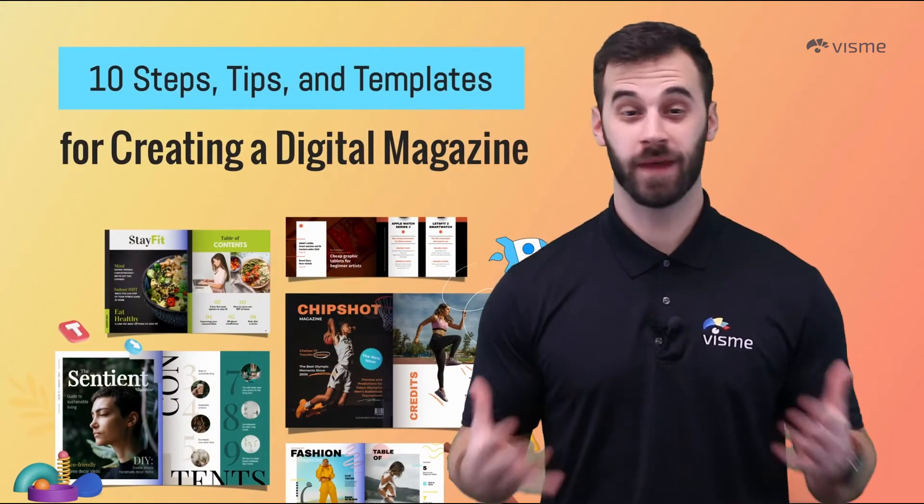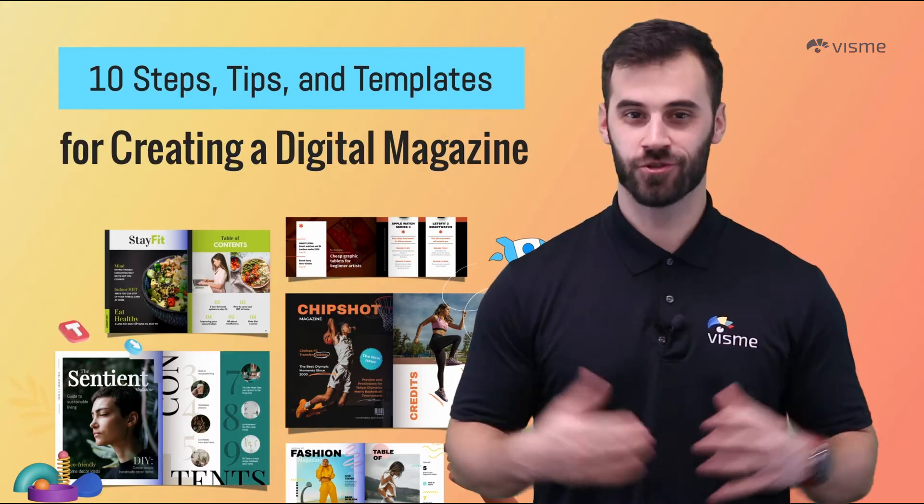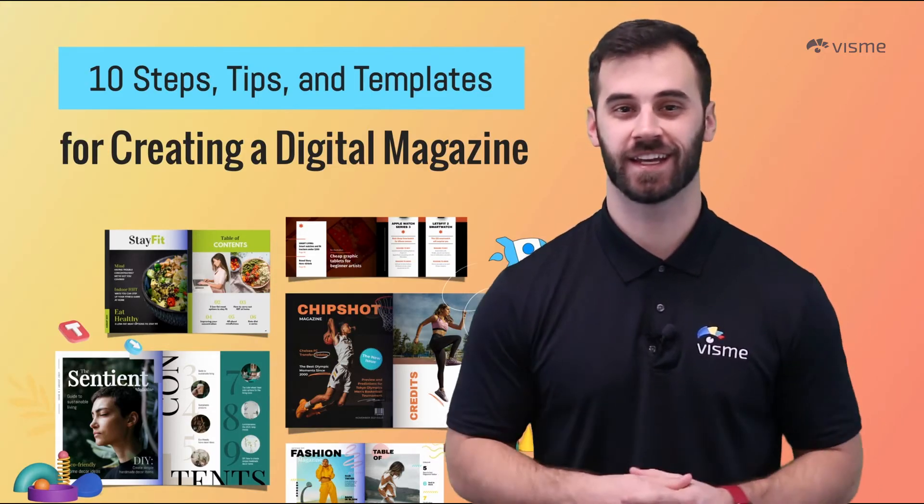Just when you thought nothing else could be made digital, magazines have made the switch. It may be a new trick for an old dog, but it's time to flip your content over with the latest in content evolution.